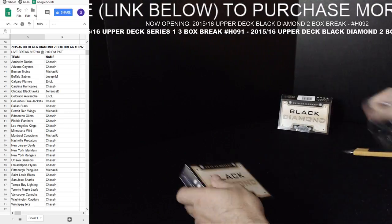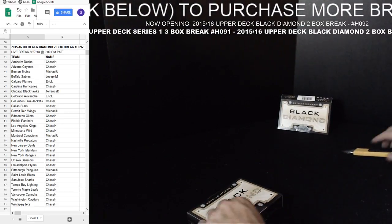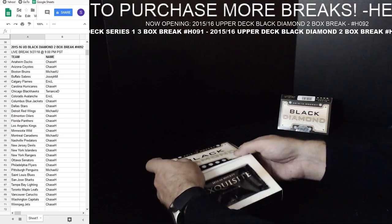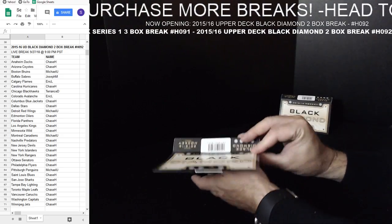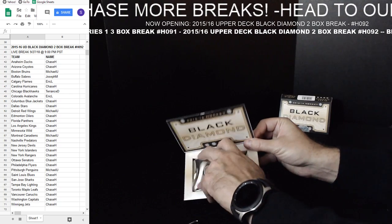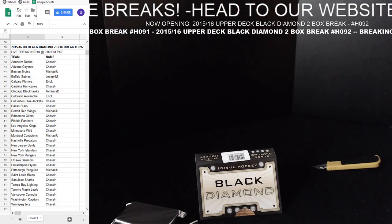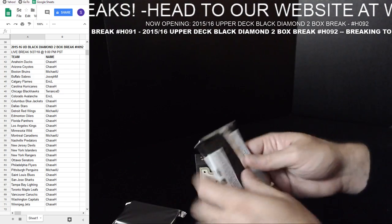Box number 2 of Black Diamond, and after this it's going to do it for this evening. Good luck on this one. Opening her up — we've got an Exquisite and we've got the pack of cards. We'll do the Exquisite first.